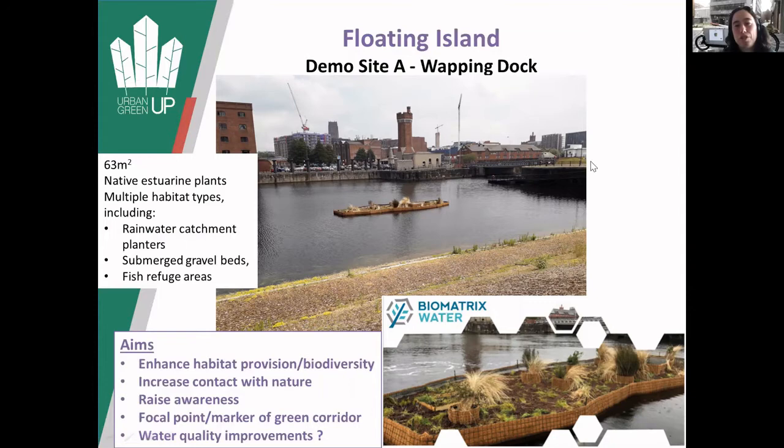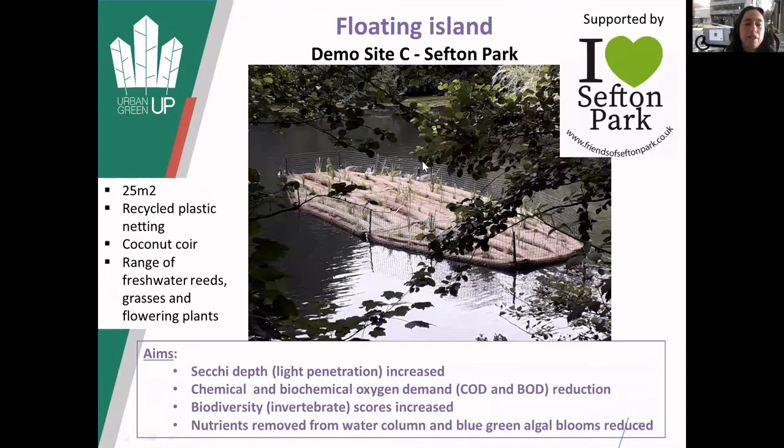There are basically green routes going to the waterfront - this is the Anglican Cathedral in the background, with routes up through to Bold Street. We've also got a smaller floating island in Sefton Park, basically to enhance the environment. This is right at the top of the Sefton Park lake where two water streams come into the lake, and it's to try and reduce nutrients coming in from those water sources and reduce the chance of algal blooms, but also to enhance the biodiversity there.